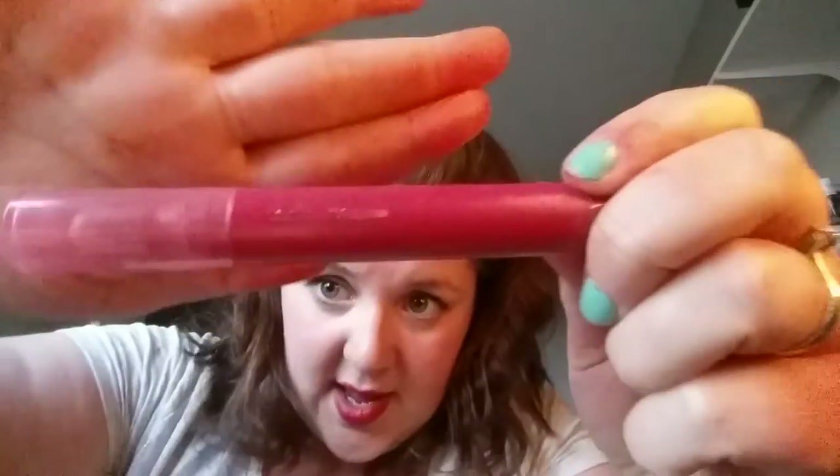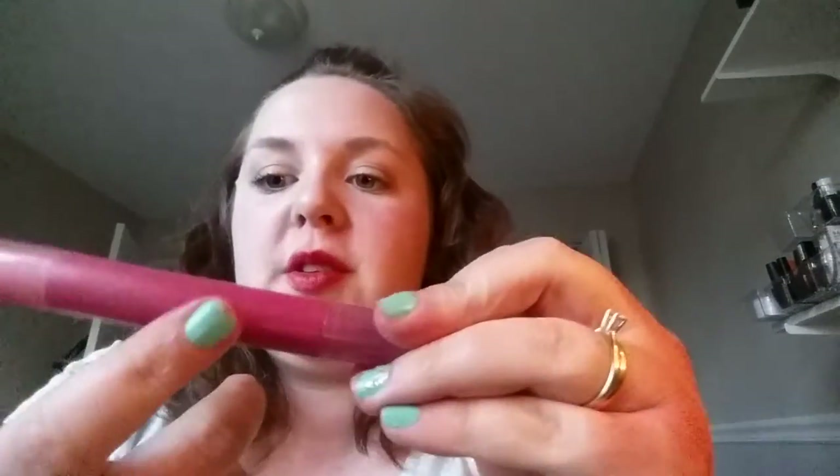This however is another Revlon Just Bitten lip stain in Victorian. I do like this one. It's almost more purpley than pink — it's showing up really red on camera but it's more true to a purpley color. I'm going to keep that.